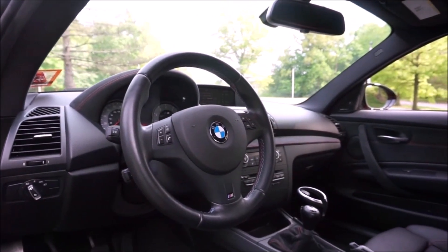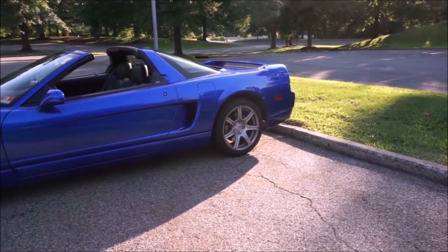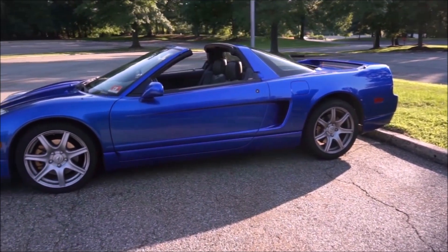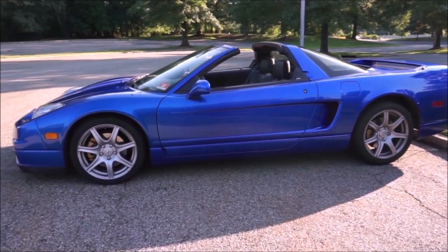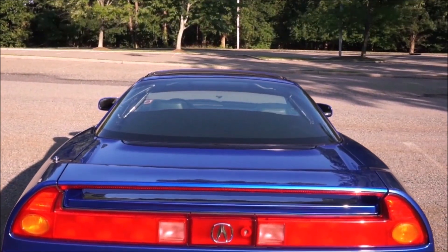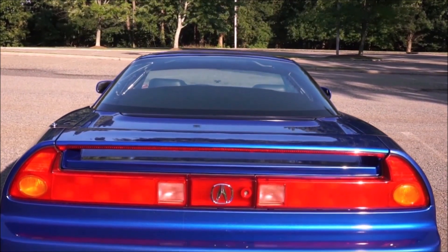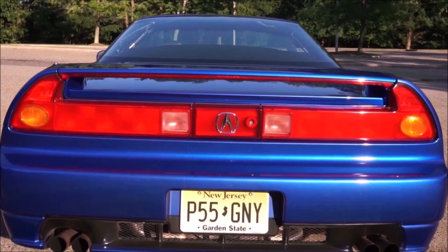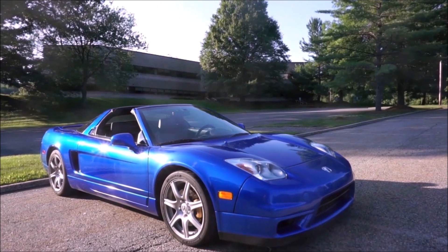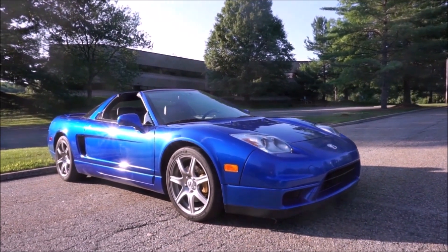Car number five is the Acura NSX. This is a 2005 — one of the last ones made, the last year of the original NSX. There are some automatics on the NSX here in the United States; about 91% came with the manual transmission. It's a blast to drive, made from model year 1991 through 2005. Just like the other cars here, it's mid-engine with the engine right behind your head.